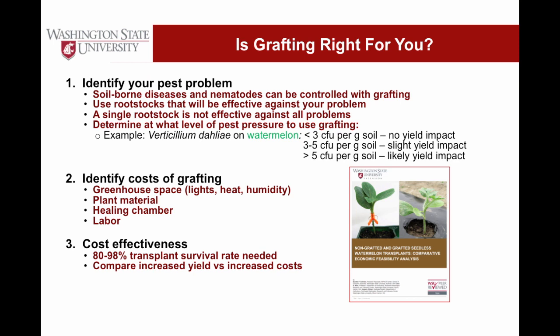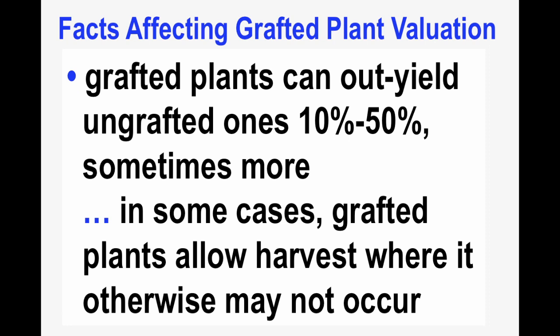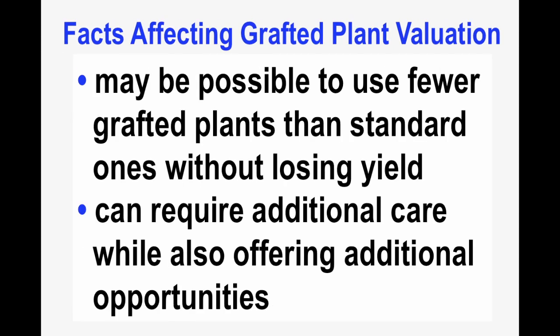Carol Miles and her team at Washington State University are attempting to address the question: is grafting for you in a grower context? They have authored an excellent publication — the cover page shown at the lower right — that someone can use to go through step-by-step and get a better assessment of whether grafting is appropriate for them. There's no doubt that grafted plants cost more than ungrafted ones; however, grafted plants can yield 10% to 50% more than ungrafted ones, sometimes more, and in some cases allow harvests to occur when they otherwise would not — due to root-based, soil-based disease issues. One area of particular interest is whether we can reduce the number of grafted plants in certain situations to offset their costs, and the quick answer is quite possibly.